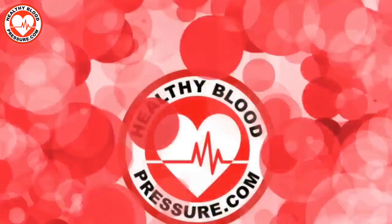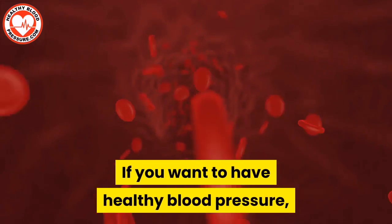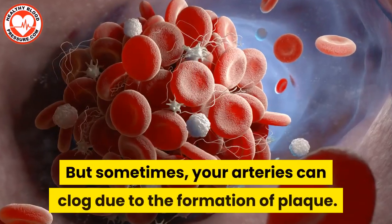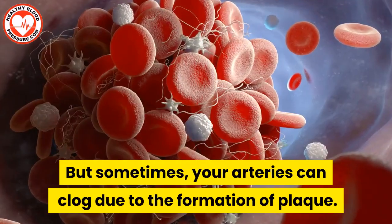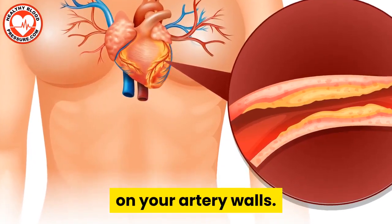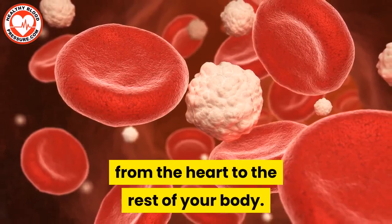Hello, all you healthy blood pressure warriors. My name is Ingrid and I've joined the team of healthybloodpressure.com. If you want to have healthy blood pressure, you need to have clean arteries that allow blood to flow through them. But sometimes your arteries can clog due to the formation of plaque. Plaque is a buildup of calcium and other components of your artery walls. Clogged arteries restrict the blood flowing from the heart to the rest of your body.